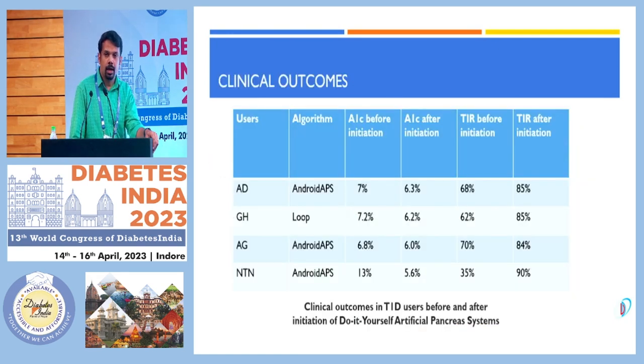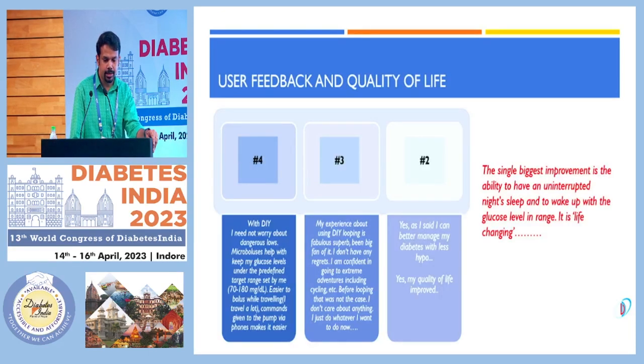This was the observation across the entire patient pool surveyed. You can see the reduction in HbA1c from initial values, and time in range above 80% for all patients using DIY apps. Going further, we looked at the feedback and how quality of life changed among these patients.